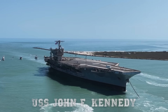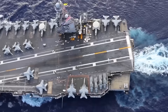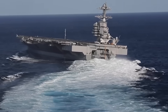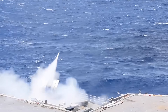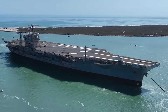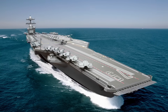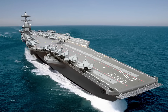The USS John F. Kennedy also benefits from the experience gained from its sister ship, the USS Gerald R. Ford, CVN-78, which has already gone through extensive sea trials, operational tests, and combat system integration. These lessons have enabled improvements in maintenance accessibility, software integration, and crew training aboard the CVN-79. The result is not just a clone of the CVN-78, but a more refined and battle-ready vessel.